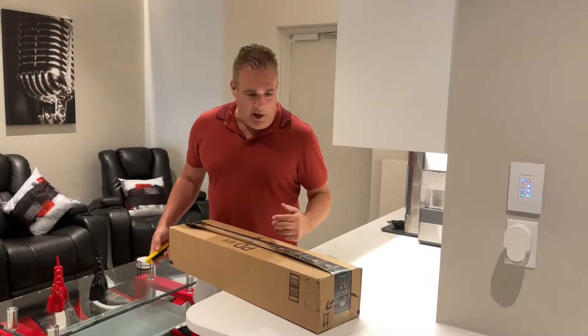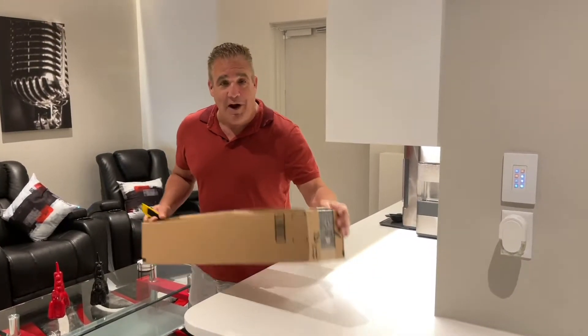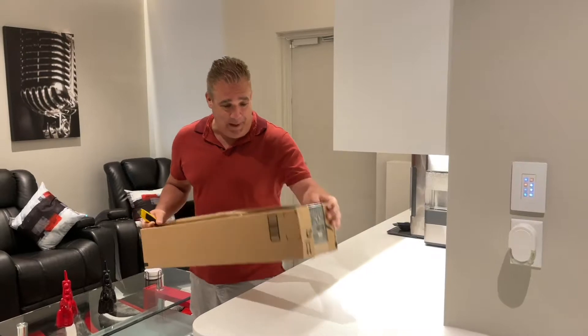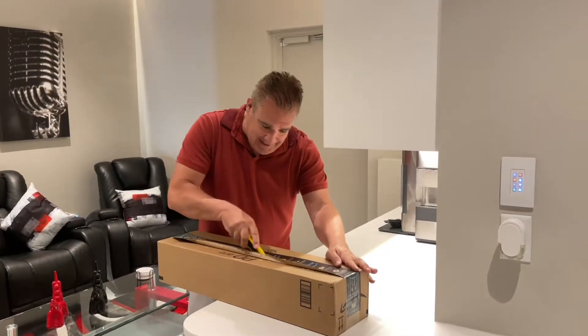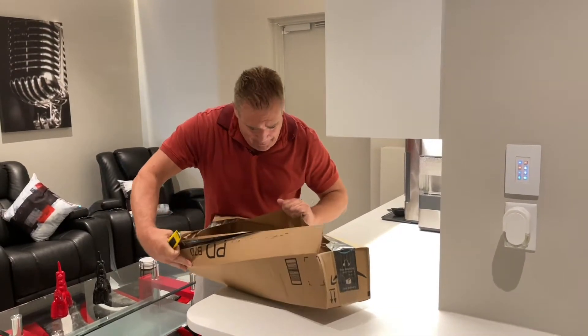Diana didn't want to do the unboxing today, but we're going to go ahead and unbox this. This is our Amazon Prime 'What's in the Box' special. Let's open it up and see what we got today. It's always going to be a prize, it's always going to be a treat. Let's see what we got.